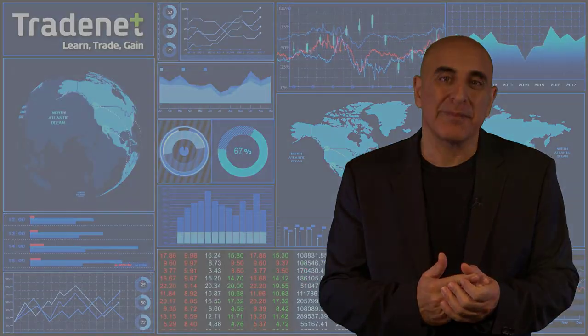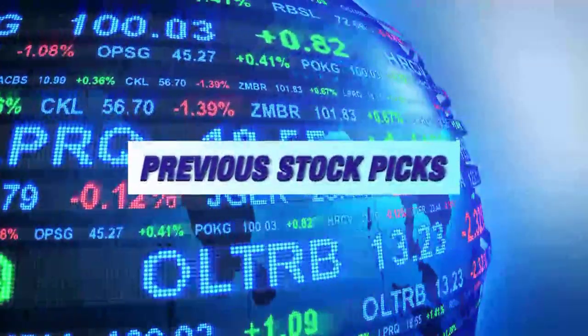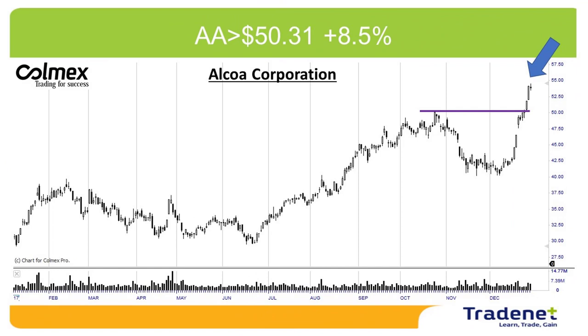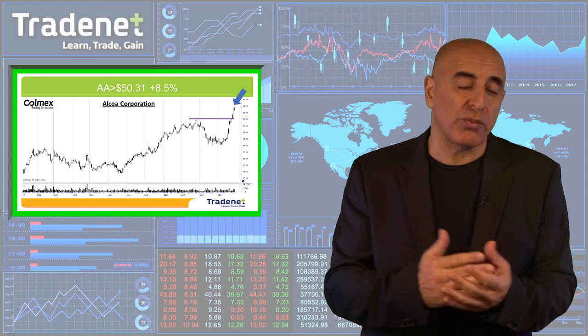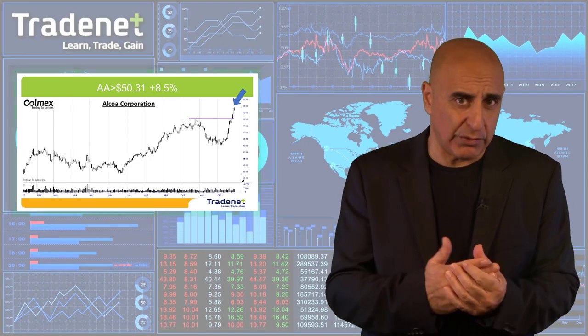Let's have a look at last week's picks. My first pick last week was AA Long, which did great — over 8% triggered. A very nice technical formation that triggered, and as usual I take my profits at a 3% target. That's where I would sell three quarters and just left with one quarter. Hopefully it's going to continue higher.